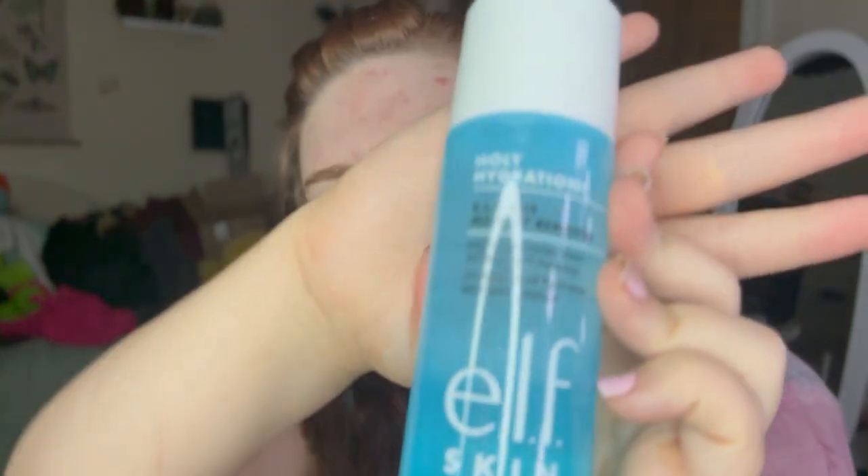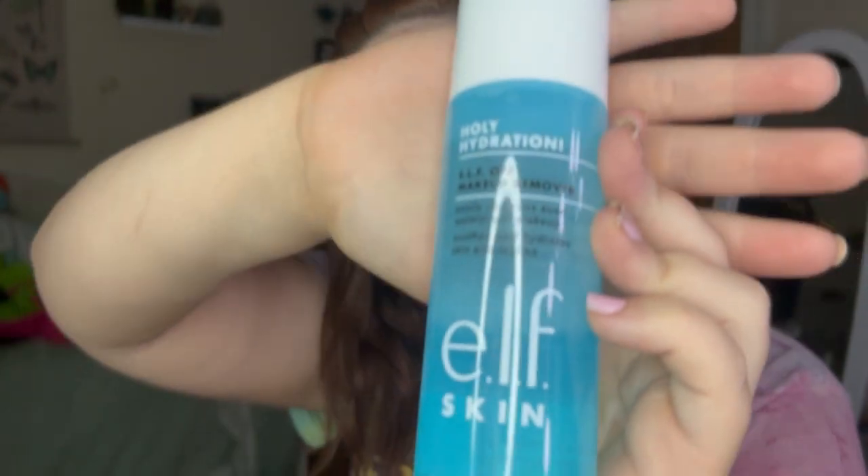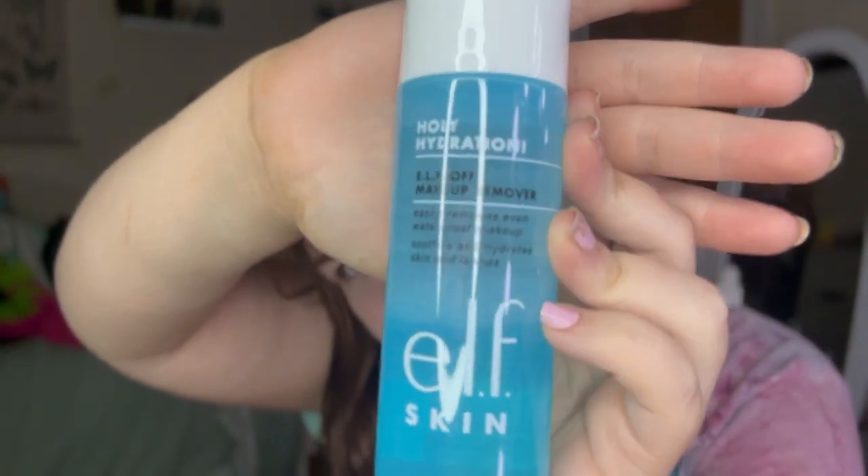As of right now it feels really good — it's already absorbed into my skin, but it kind of has like a cooling effect to it, which is very interesting. It says 'soothes and hydrates skin and lashes.' So what I'm feeling right now is I guess the soothing or the hydrating.